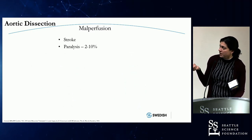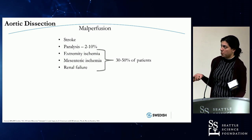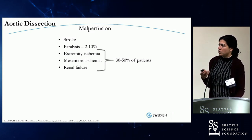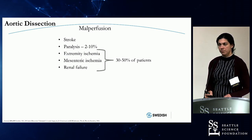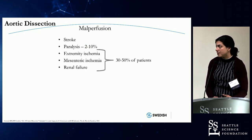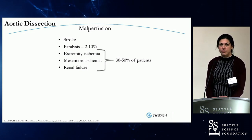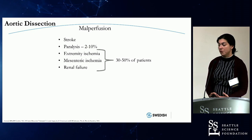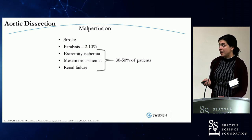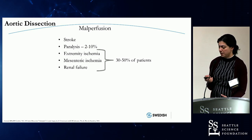The main things we think about when looking at malperfusion: stroke or loss of consciousness is pretty specific to type A dissection. But paralysis, extremity ischemia, mesenteric ischemia, and renal failure can be either type A or type B. In type B, these may be a big part of your presenting symptoms.